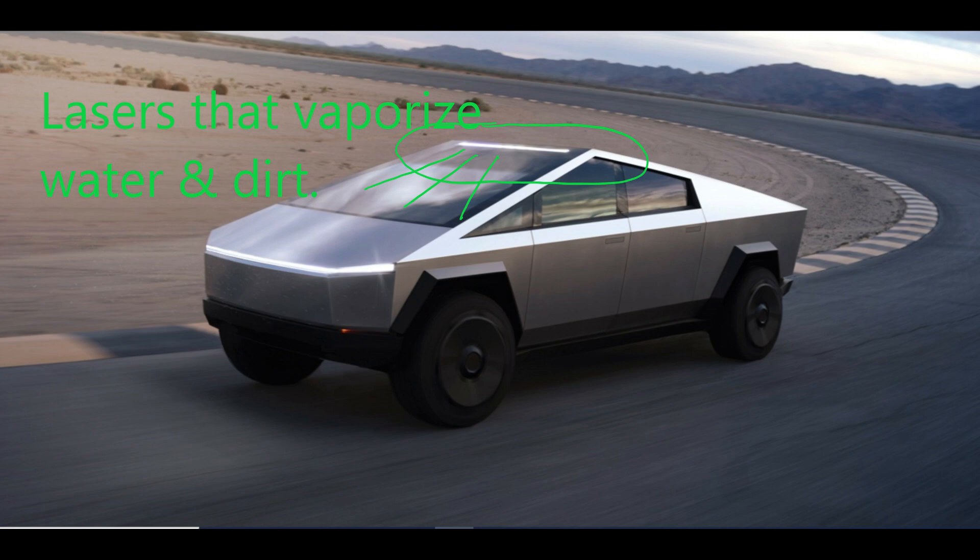It's half the price of the Model X, so it's a bargain. Not only that — it has freaking laser cannons on it. So I put my deposit down, and I'm not even a truck guy.